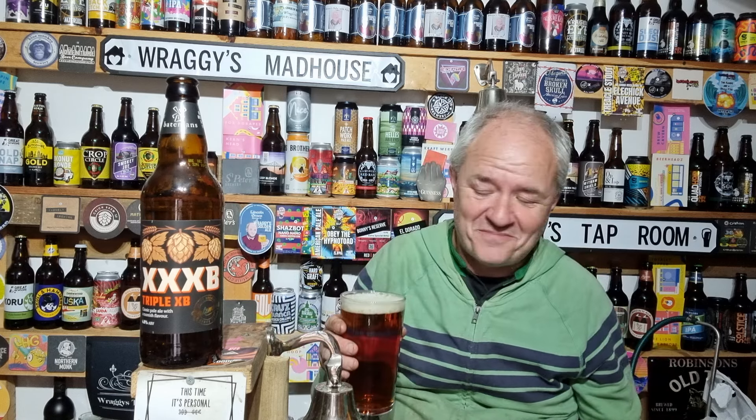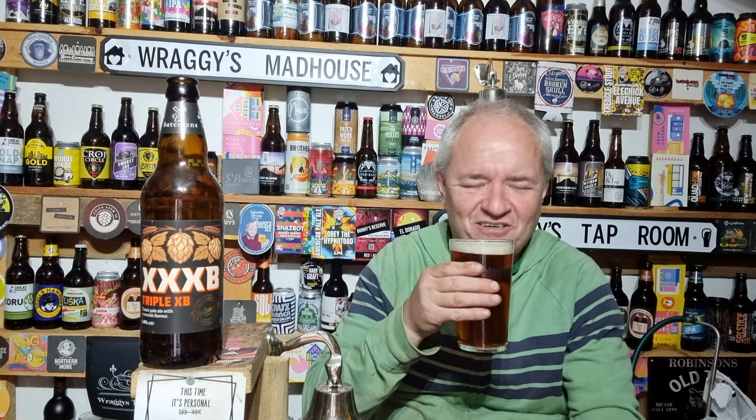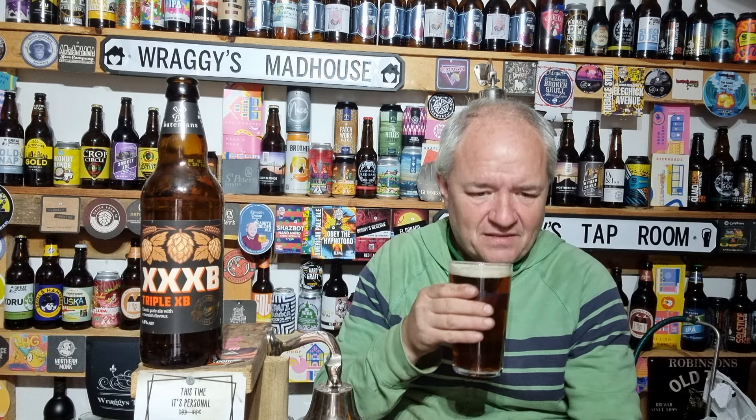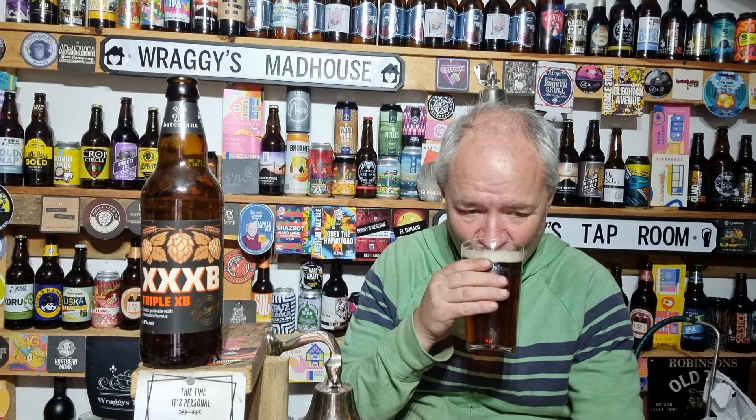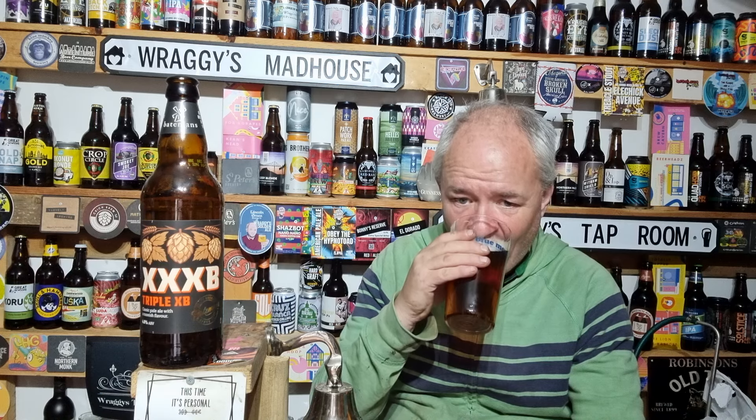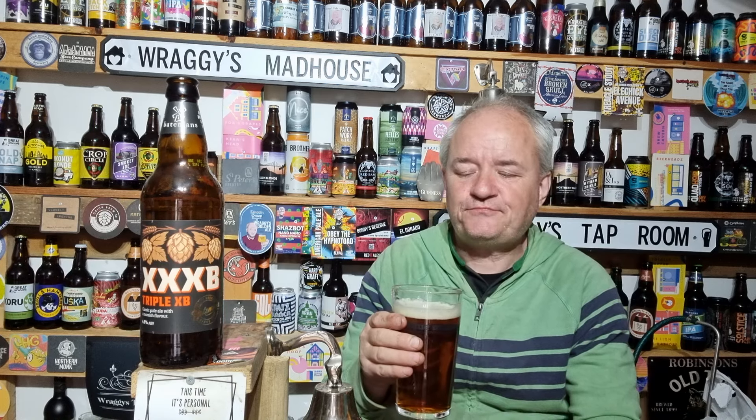On cask — oh, it's amazing. And it's amazing in bottle as well. There is a lovely fruit aroma on this. There is a lovely bit of pepper going on. Beer brewed right, that's all I can say.